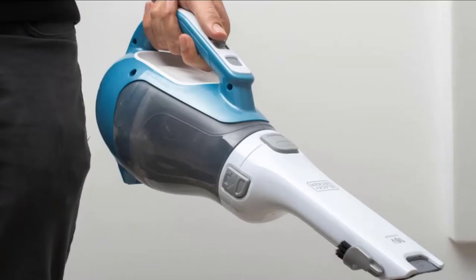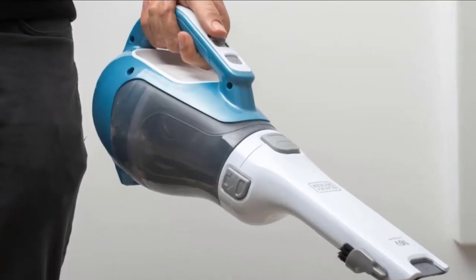One feature that makes this an optimal hand vacuum for car use is the rotating slim nozzle attachment. Its small size can get into tight spaces such as in between the seat and console where dirt and other particles can build up. There is also a flip-up brush tool for when you really need to scrub the upholstery or carpet. In addition to being excellent at cleaning, this Black & Decker vacuum is also easy to clean.